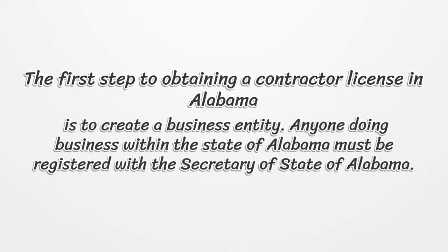The first step to obtaining a contractor license in Alabama is to create a business entity. Anyone doing business within the state of Alabama must be registered with the Secretary of State of Alabama.